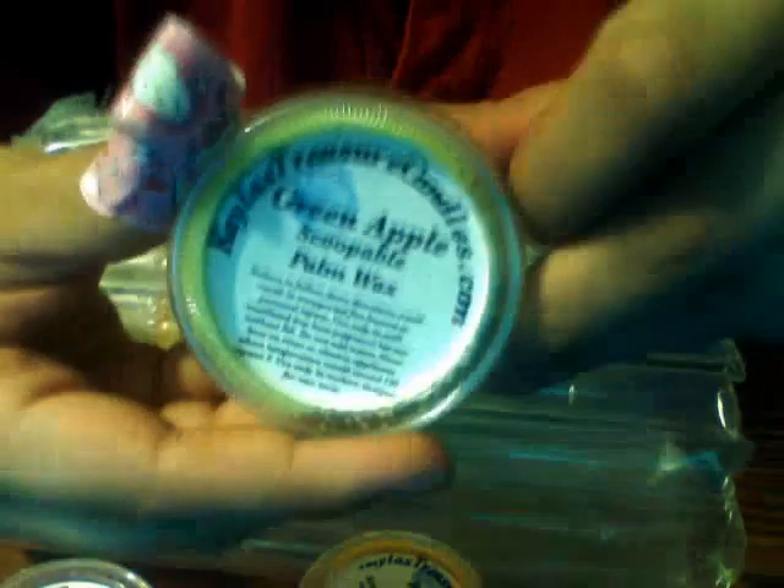These are scoopable waxes, like little pellets. But then when it melts down, it melts down into a little wax chunk so you can take it out and change it. There's Mulberry Vineyard. Green Apple — one of my favorite, favorite favorites.